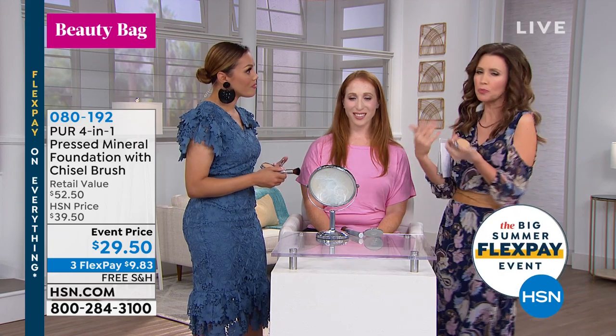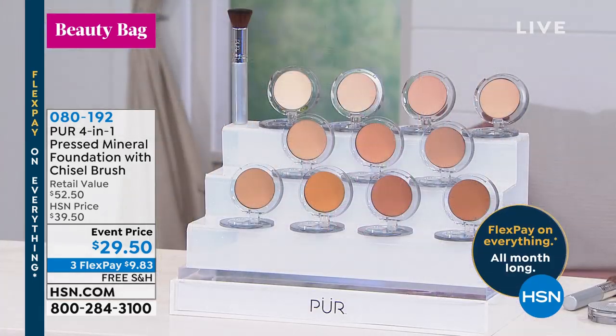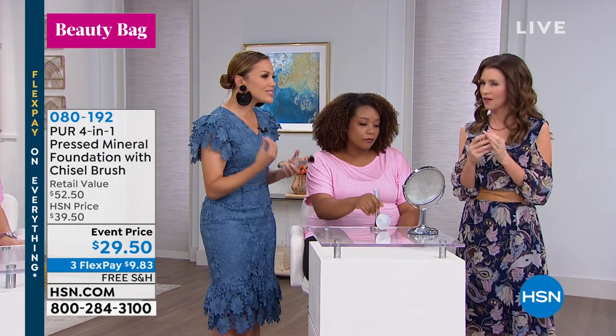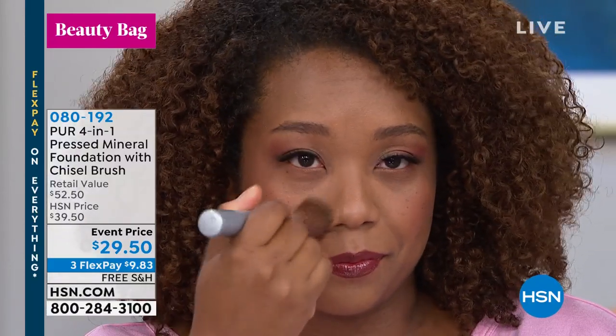You don't have to put anything on underneath — you can put this on over your moisturizer. You don't have to use a primer; you can go straight to skin. If you have a primer, that's excellent too. With this 4-in-1 pressed mineral makeup, it is so easy and simple to do. It's 60 seconds to perfection — everything blends into the skin, and you're not going to see the makeup. You're going to see great-looking skin.